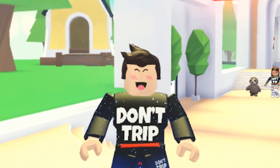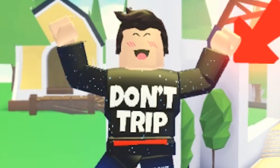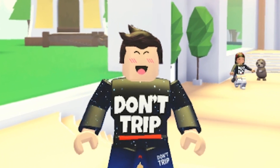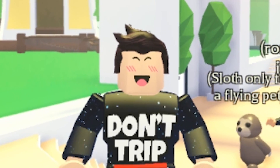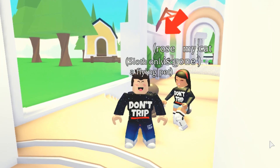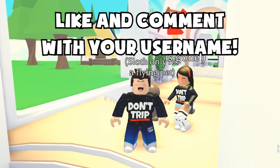Hey everyone, my name is Jeremy and welcome back to another Roblox Adopt Me video. Today we're doing a trading video for the very special and new flying pet potion in Adopt Me. We're also giving away a lot of these potions, so make sure to smash like on this video — let's get over 10,000 likes.